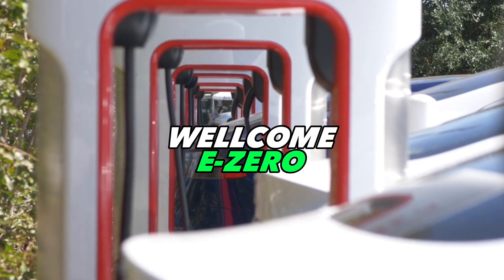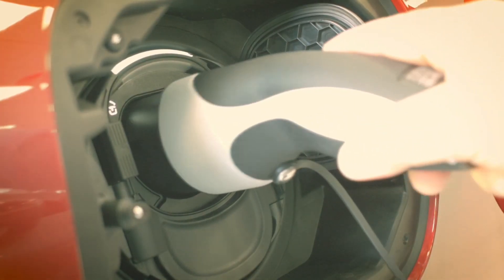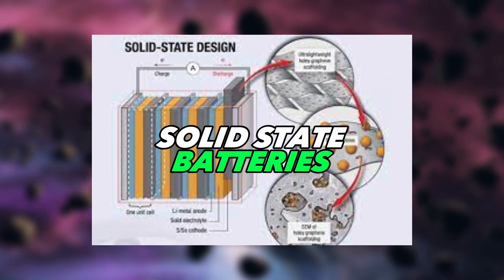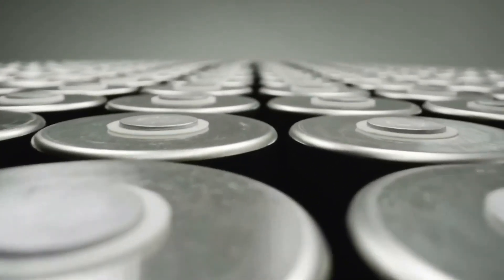Hello and welcome to EZERO. On this channel, we usually cover electric vehicle news, updates and content. However, today NASA has a breakthrough in solid-state batteries that we couldn't help but share with you—the fascinating sulfur-selenium solid-state battery.